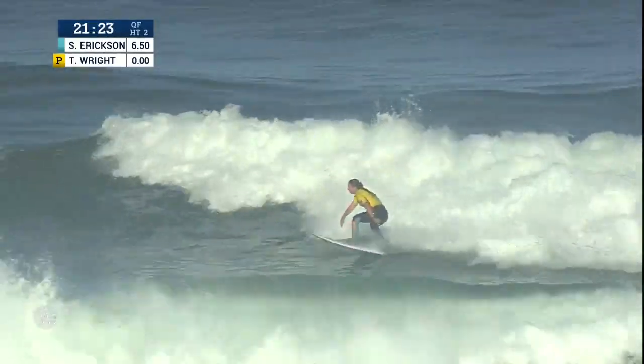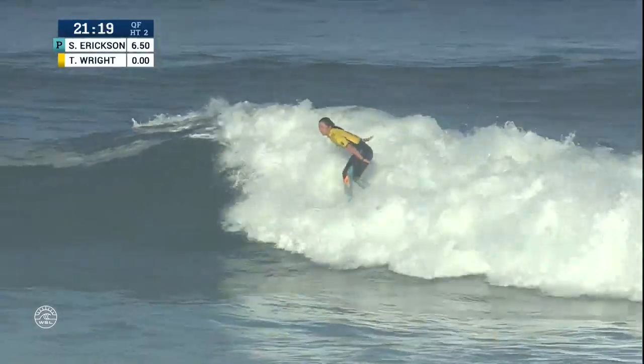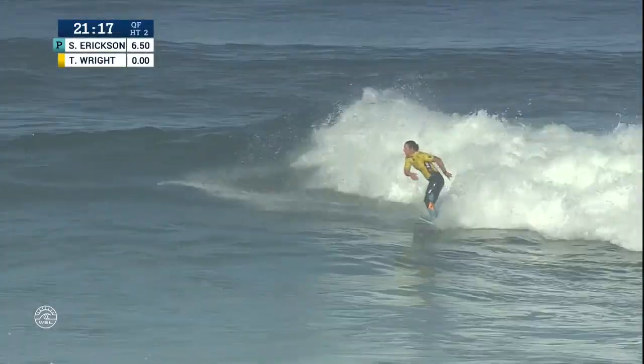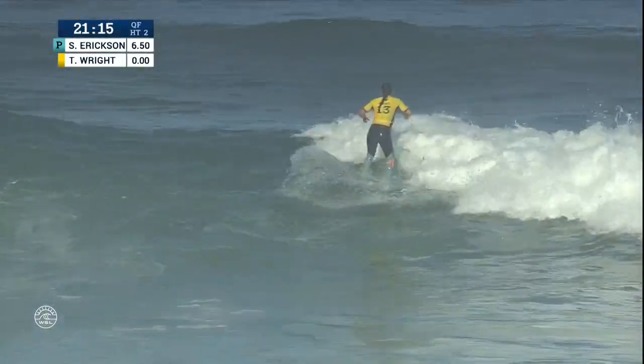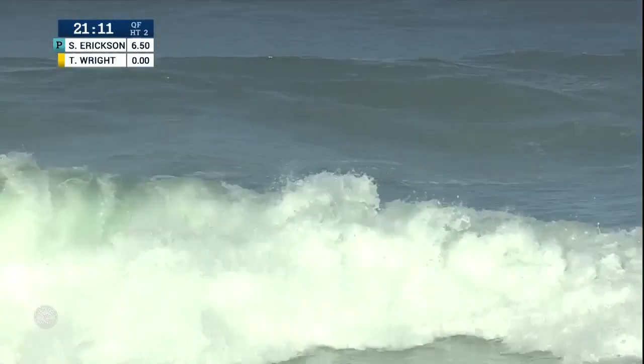Looking at this right, you saw Glenn Hall kind of pointing out this direction. Tyler's strength would be her forehand, but nothing going there. So first wave exchange going to Sage Erickson.